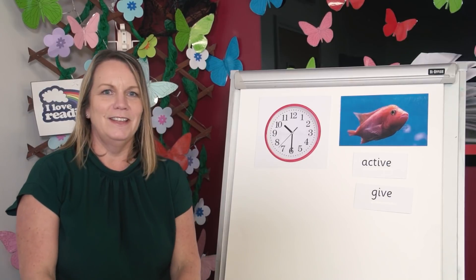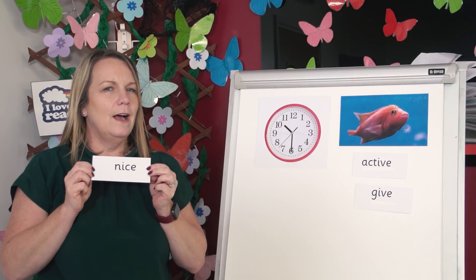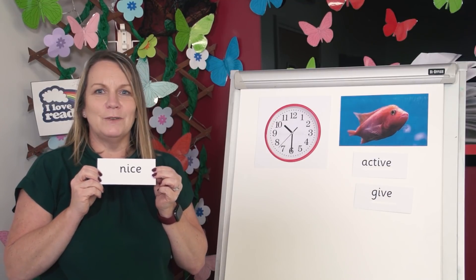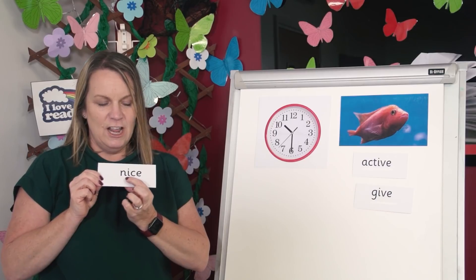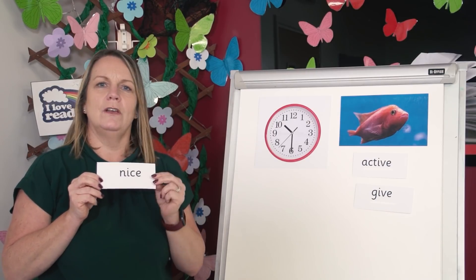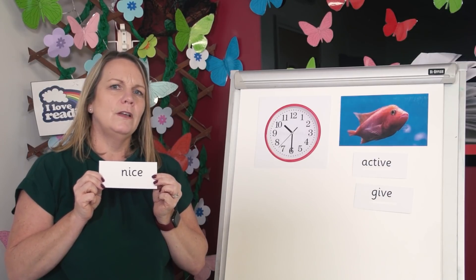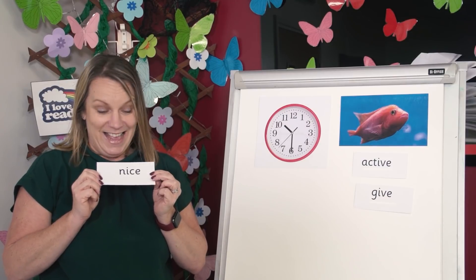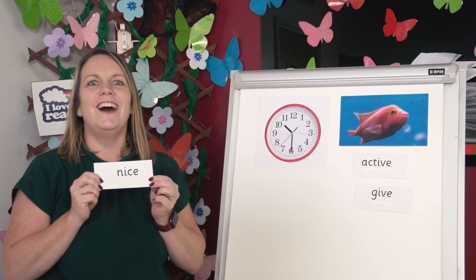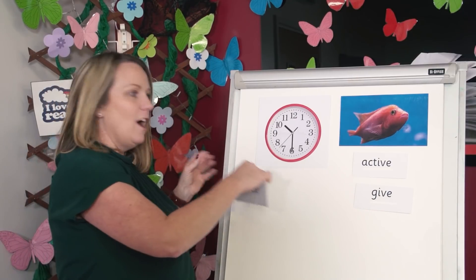Let's do another one. Read the word — i or ī? Help me work it out. Is it n-i-ve or n-ī-ve? Tell me. Point to where you think it should go. Yes, it's nice. Nice has the ī sound, so I'm popping it here under time.